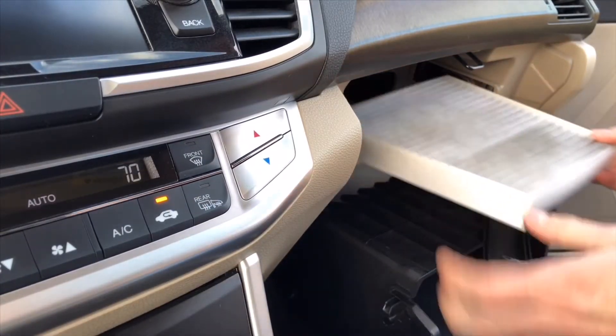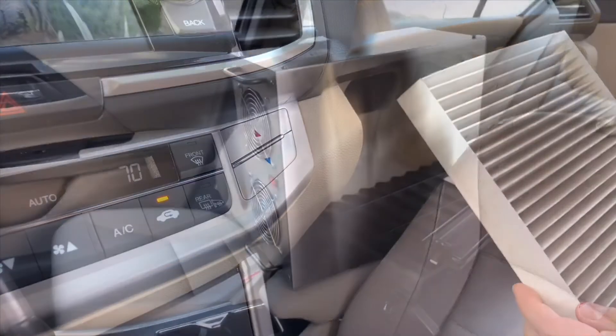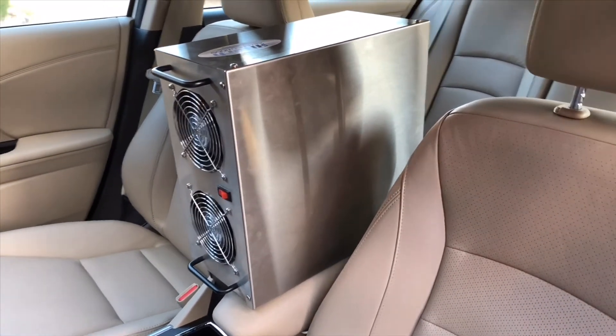You may also want to check your cabin air filter and change it too if it is excessively dirty. So now let's let this run for another hour or so to help decontaminate the ventilation system.